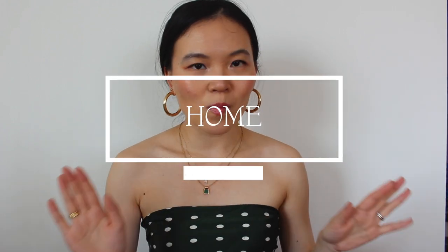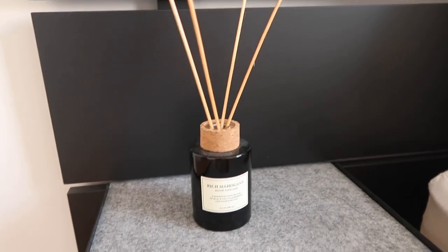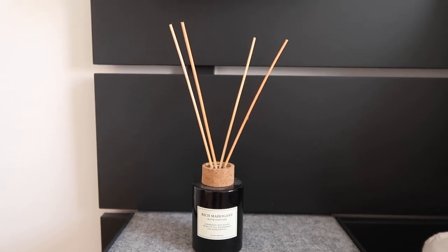Moving on to some home favorites. H&M Home has been my favorite home decor shopping destination, and I recently discovered their room diffuser — this is in Rich Mahogany. The difference between more affordable and more expensive diffusers is really the kind of projection. If I put this next to my bed I can smell it before I go to sleep, which is just really calming and soothing.